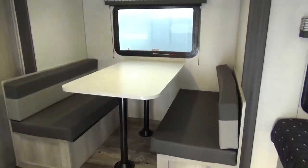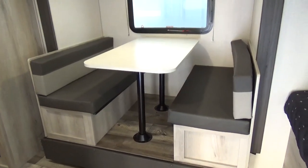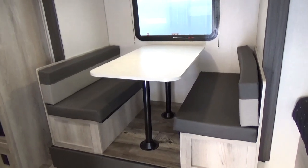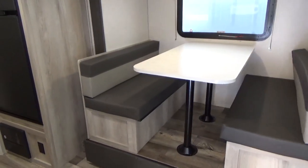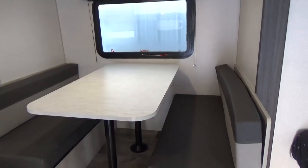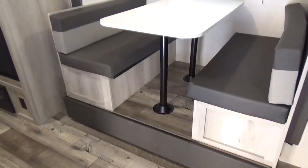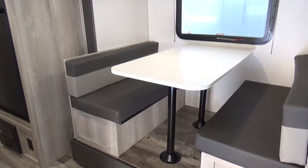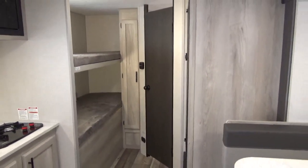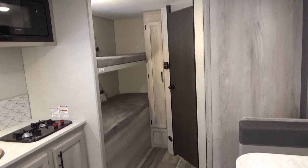Coming inside the trailer, you'll notice right away a nice big dinette. I showed this trailer to some folks yesterday and two grown men were able to slide in very comfortably down the bench seat. It does make into a bed, and you have storage under each of the bench seats as well. They've gone to a complete update with ash wood interior, so you do have a lighter, really modern cabinet in here.